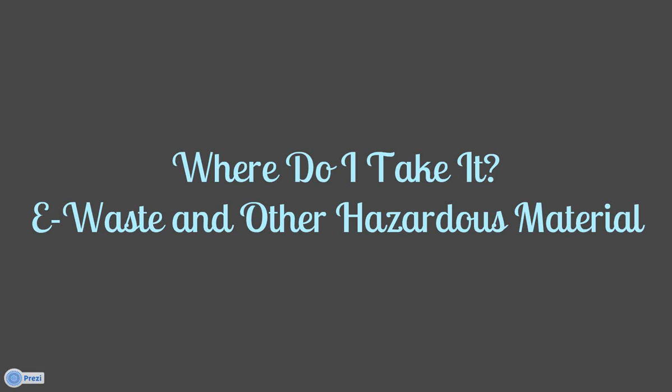This webinar is entitled 'Where Do I Take It? E-Waste and Other Hazardous Material.' It is the ninth installment in our Environmental Matters webinar series, which began in February and will run throughout 2013 with about two webinars per month. If you'd like to watch any of the previous webinars, they're all archived at www.ci.superior.wi.us/webinar. For every live webinar you attend between now and the end of November 2013, you'll be registered to win a compost bin — one entry per webinar attended.